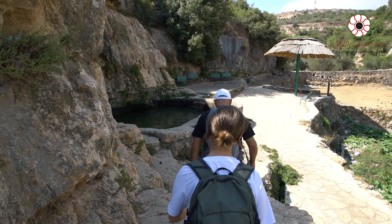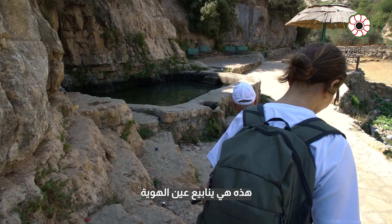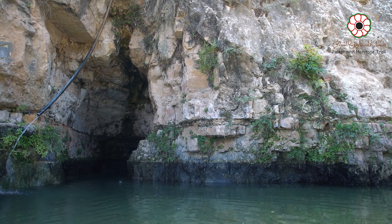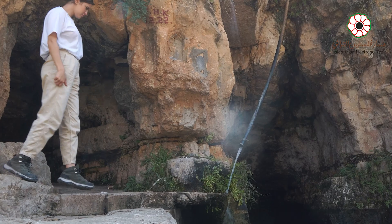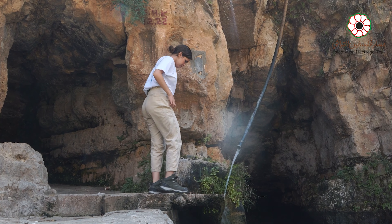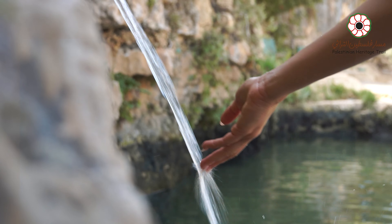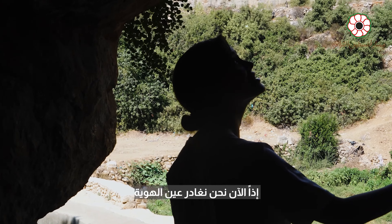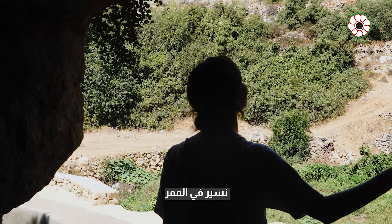Oh, this is stunning. This is Ain al Hawiia Spring. So now we're leaving Ain al Hawiia, going down the trail.